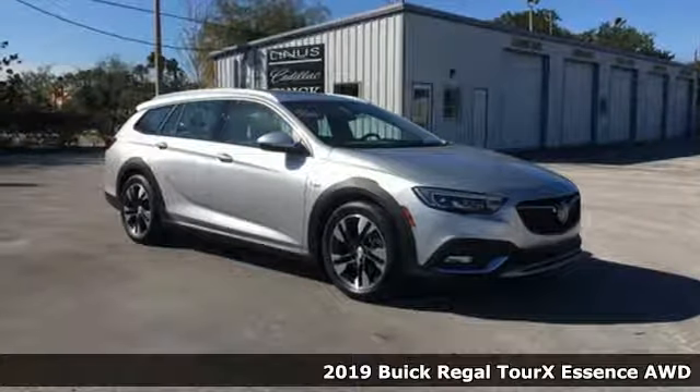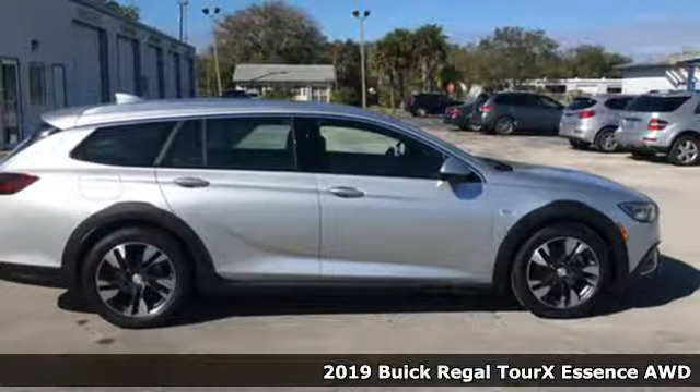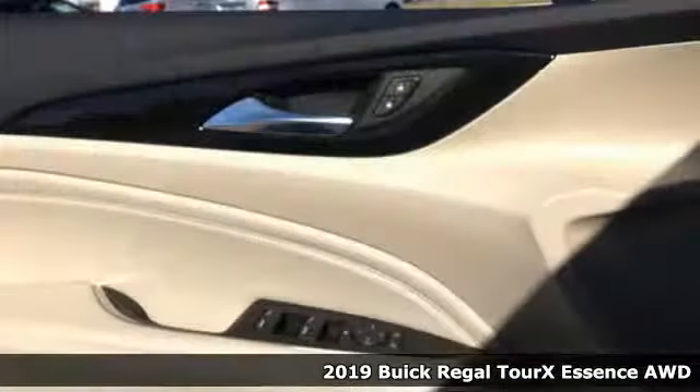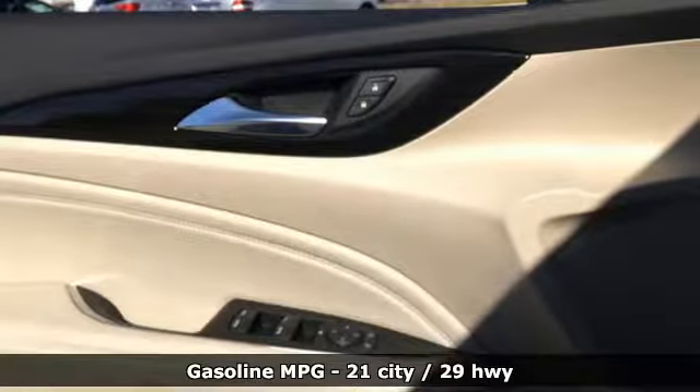Here's a new 2019 Buick Regal TourX. The adventurous Regal TourX redefines what capability looks like. It's equipped for all your driving needs and wants.